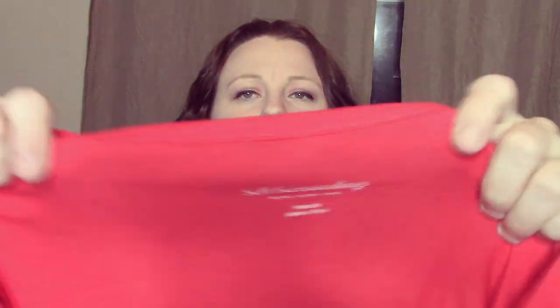This is a Soft Surroundings sweater — really soft feeling. It does have what looks like foundation makeup on the bottom which I have to clean, and it's hand-wash only. This is another Soft Surroundings — it's just a blouse, really soft material, it feels so good.